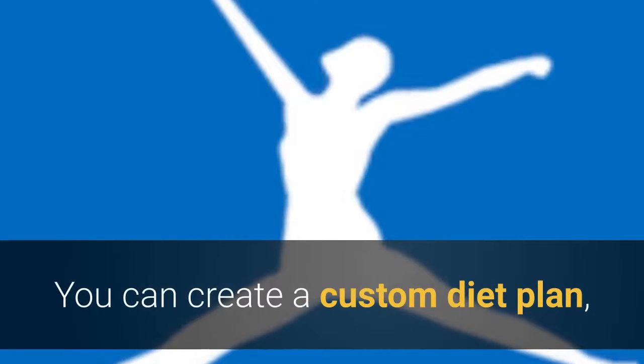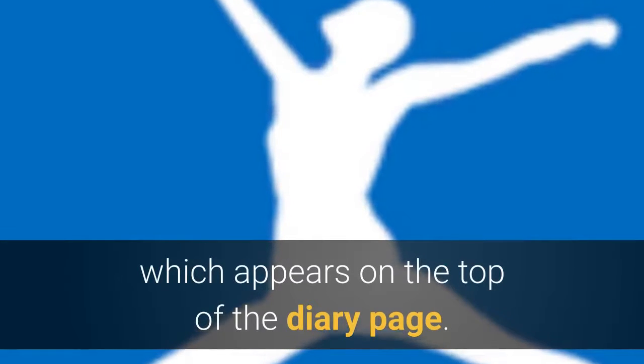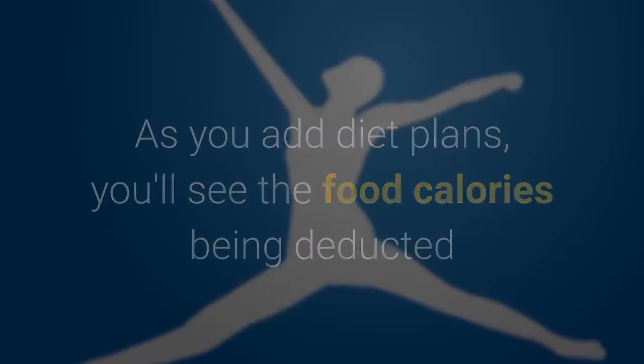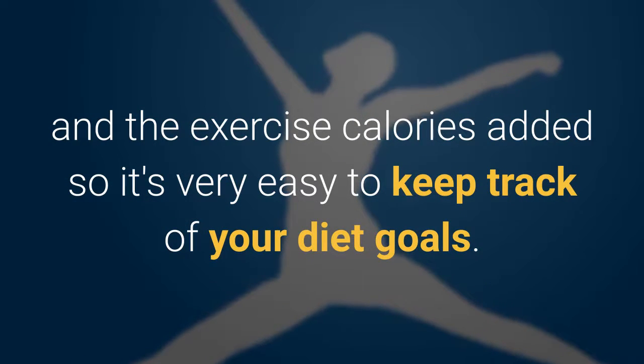You can create a custom diet plan, providing you with a calorie goal to work towards, which appears on the top of the diary page. As you add diet plans, you'll see the food calories being deducted and the exercise calories added, so it's very easy to keep track of your diet goals.